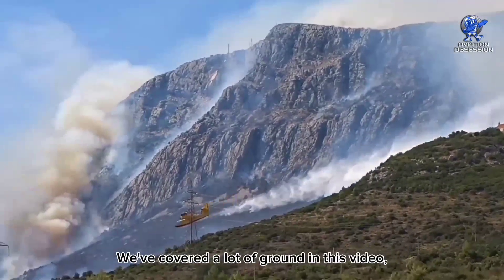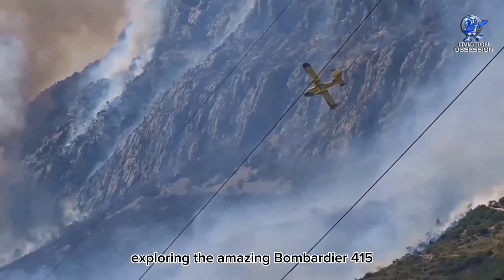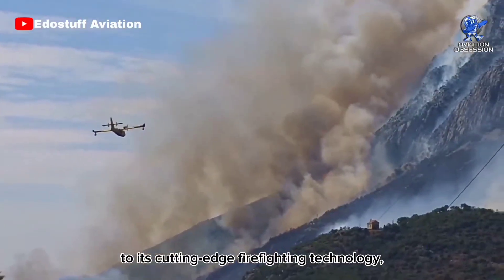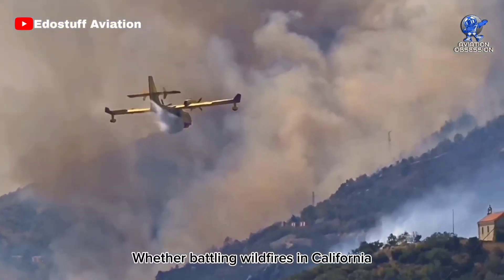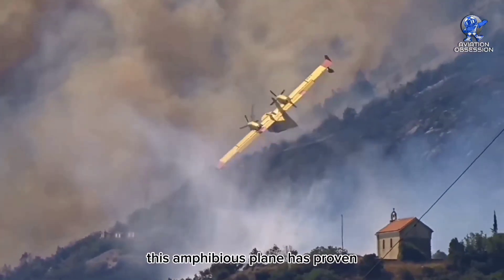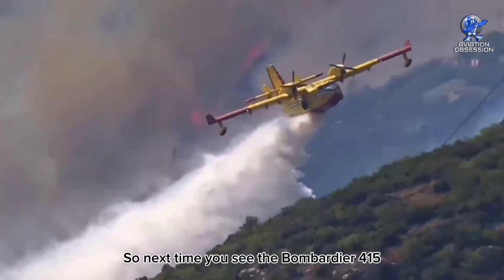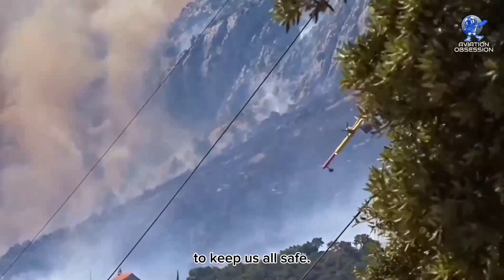And that's a wrap. We've covered a lot of ground in this video, exploring the amazing Bombardier 415 and its vital role in the firefighting industry. From its impressive speed and range to its cutting-edge firefighting technology, this plane is truly a one-of-a-kind aircraft. Whether battling wildfires in California or putting out forest fires in Greece, this amphibious plane has proven time and time again to be an indispensable tool for firefighters around the world. So next time you see the Bombardier 415 soaring through the skies, remember the crucial work it does to keep us all safe.